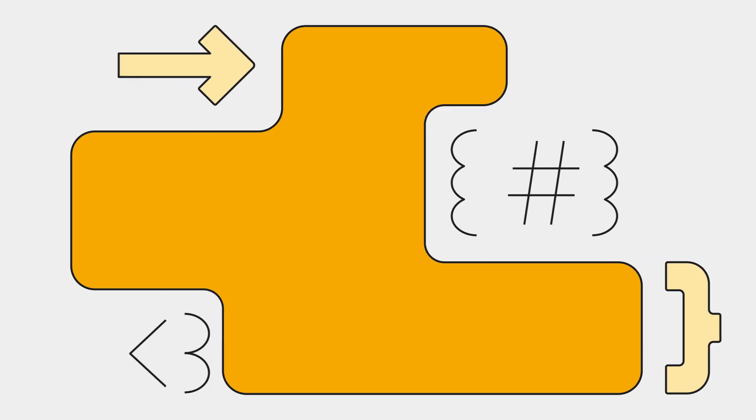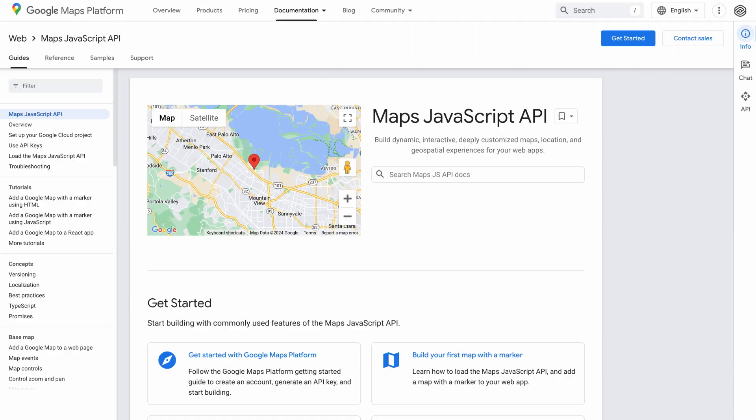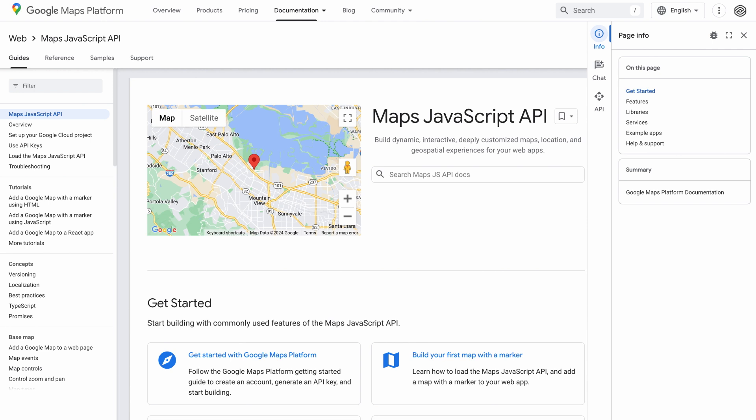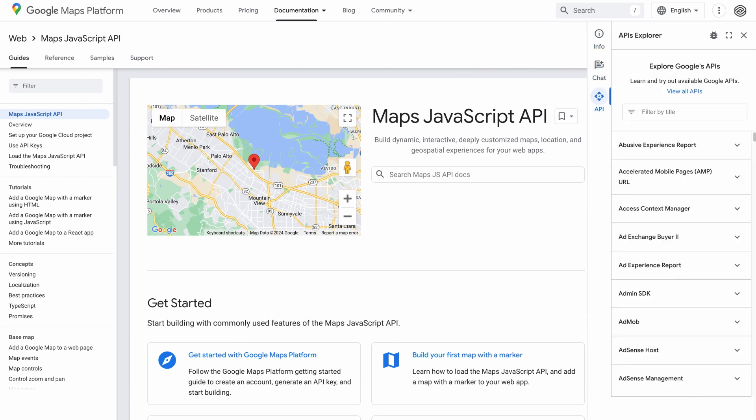Now let's dive into the new AI features to make your life easier. Developers often face the challenge of sifting through vast amounts of documentation to find the right information. This can be time-consuming and frustrating, taking away from valuable time you could be spending on innovation and problem-solving. That's why we're excited to introduce our new AI Developer Assistants, currently in open beta. These tools are designed to streamline your search for the right content and simplify your development process.